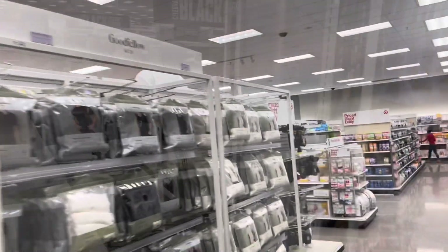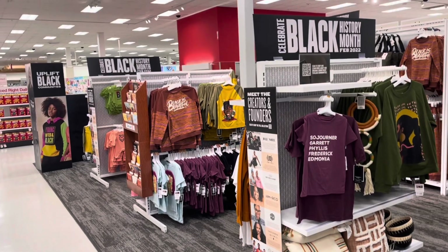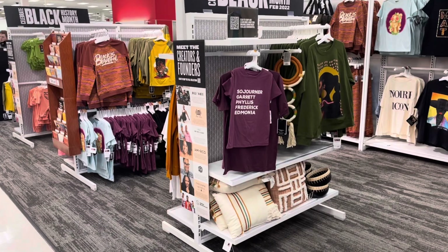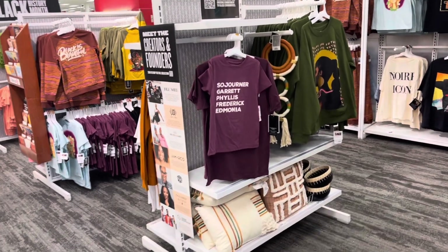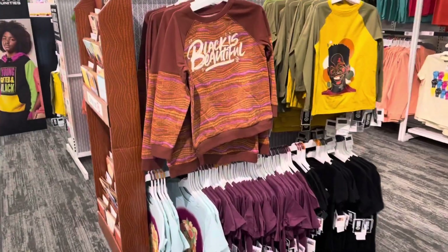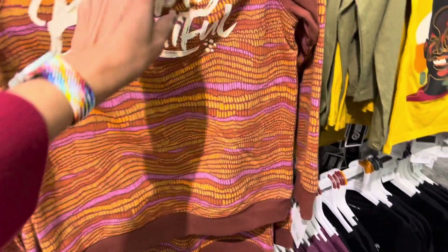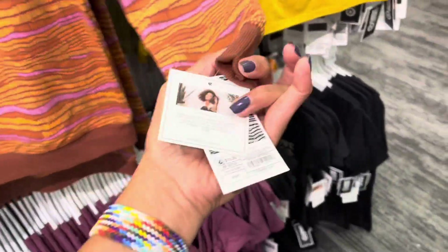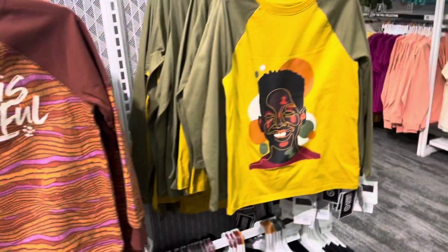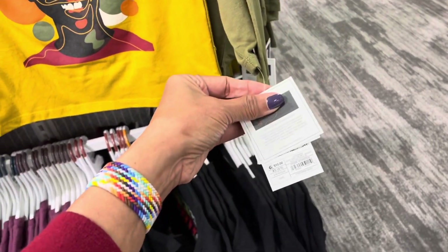$29.99 Good Fellow. Oh, look over here — it's Celebrate Black History Month! They have a lot of goodies over here. These sweat tops are for kids, juniors size 8 to 10, at $15.